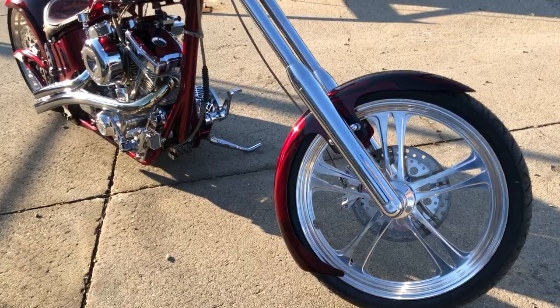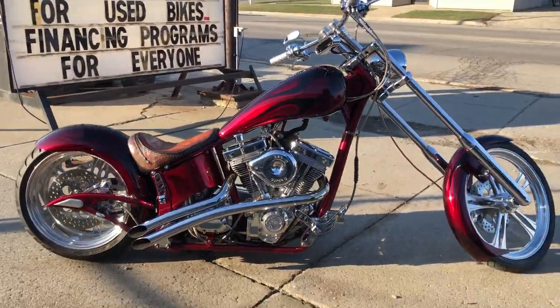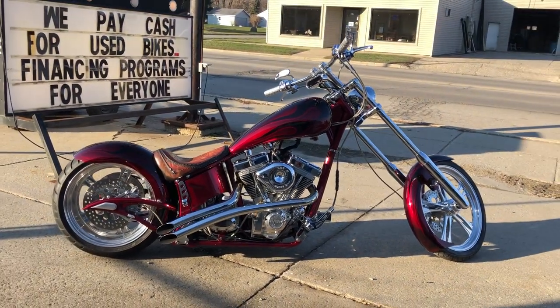250mm rear tire, custom paint done right. This is the one guys, that's a 2004 Big Bear Chopper.